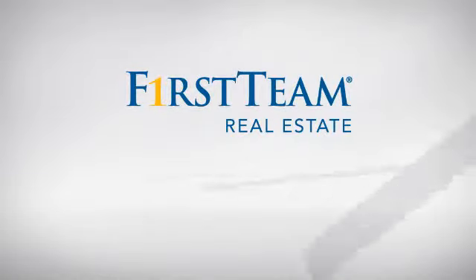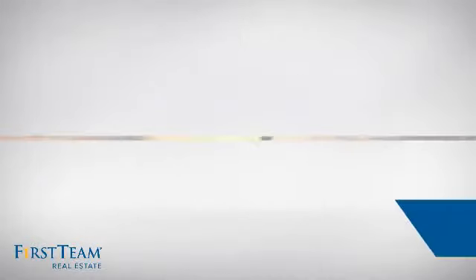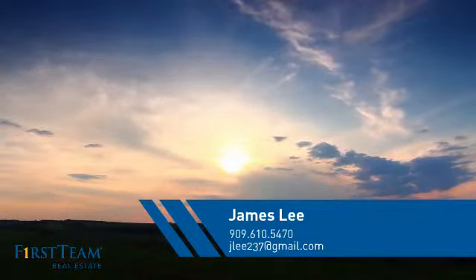At First Team Real Estate, you'll find a wide selection of listings. This video is brought to you by your real estate agent, James.